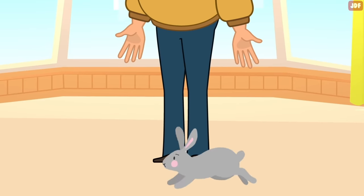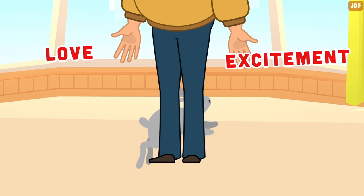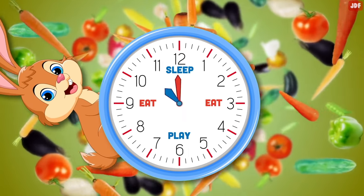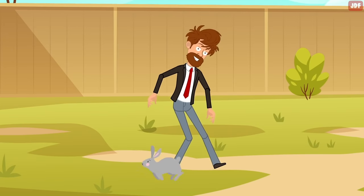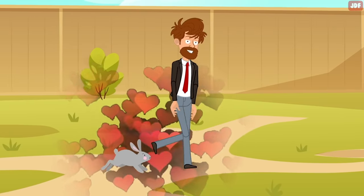Circling. When a rabbit runs circles around your feet, it's a sign of love and excitement. Sometimes they smell a yummy treat in your hands, or it may be the time of day when they usually get some food and they're excited about it. If your rabbits circle your feet and follow you around when you come back from vacation, it's a sure sign that they love you.